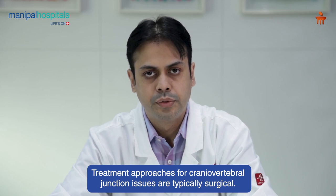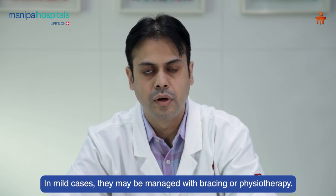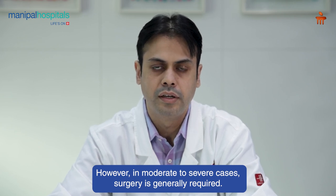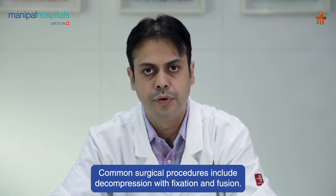Treatment approaches to craniovertebral junction anomalies are usually surgical. In minor cases they can be managed with either a brace or physiotherapy, but in moderate to severe cases a surgery is required. The usual procedures performed are decompression with fixation and fusion.